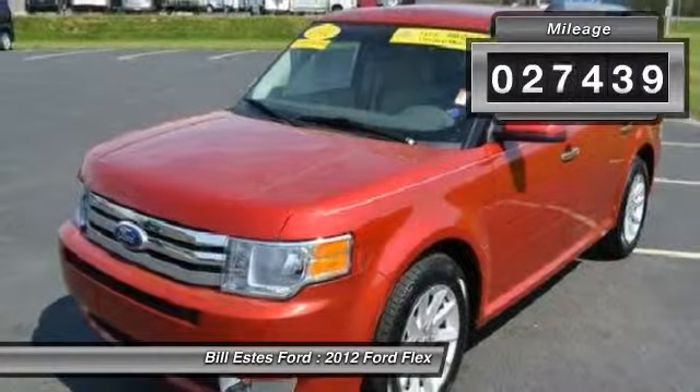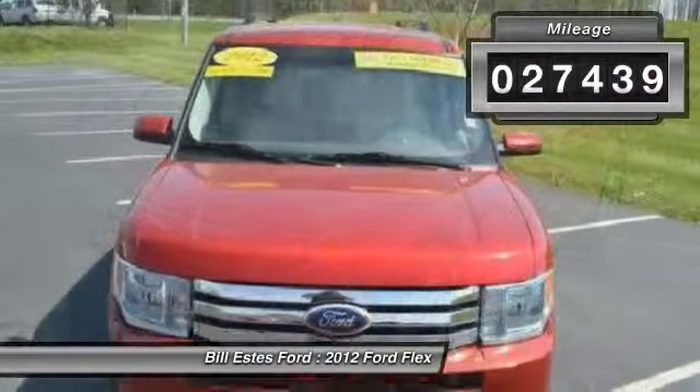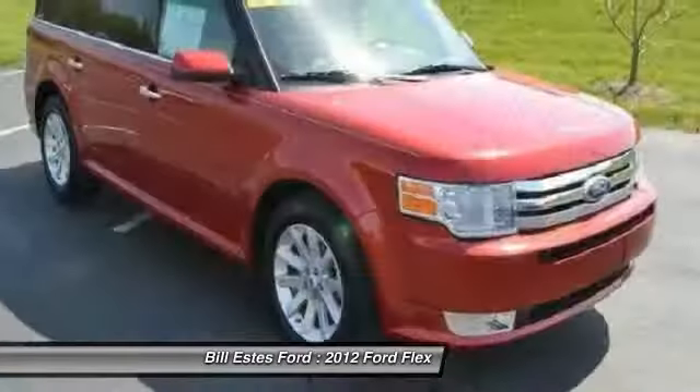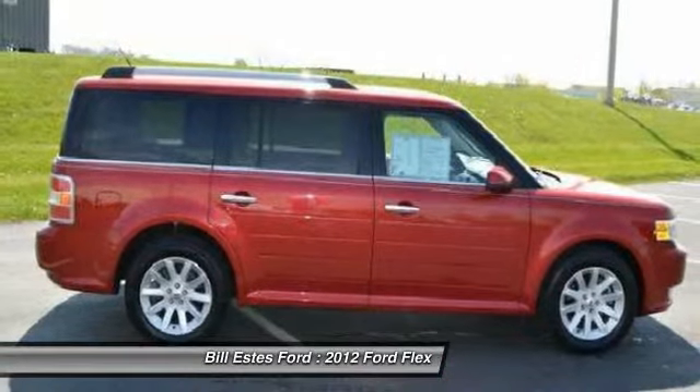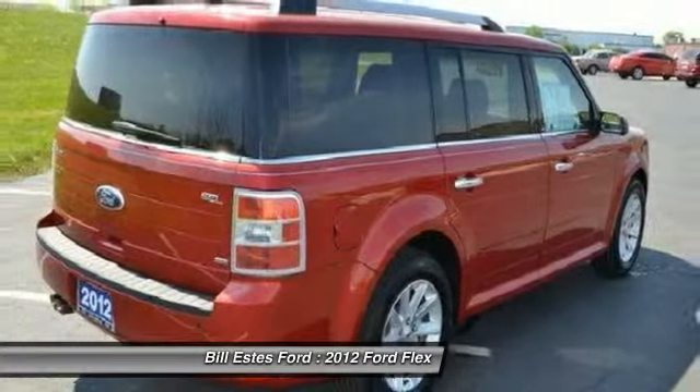This vehicle has less than 30,000 miles. Here are some of this vehicle's great options: third row seat, power passenger seat, four wheel ABS, adjustable steering wheel, driver lumbar.